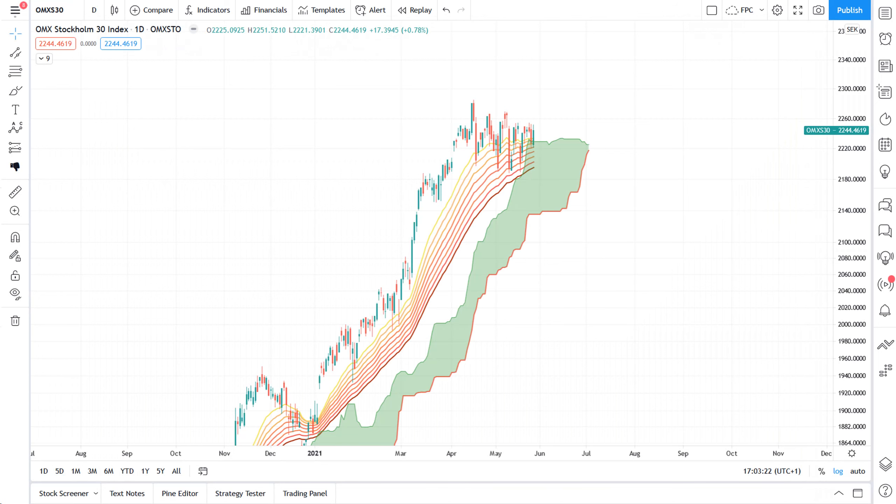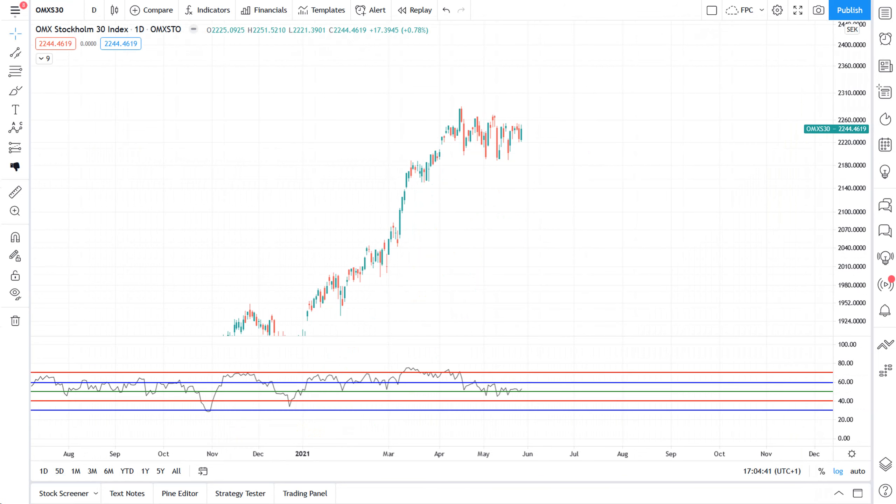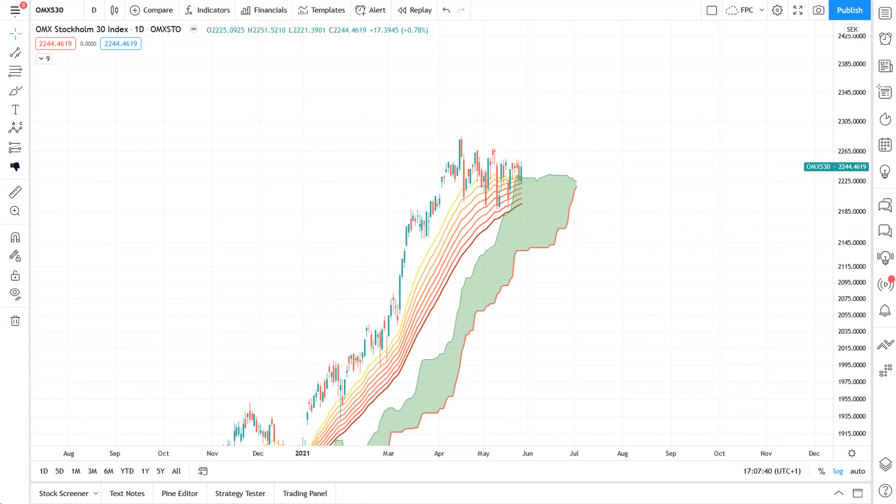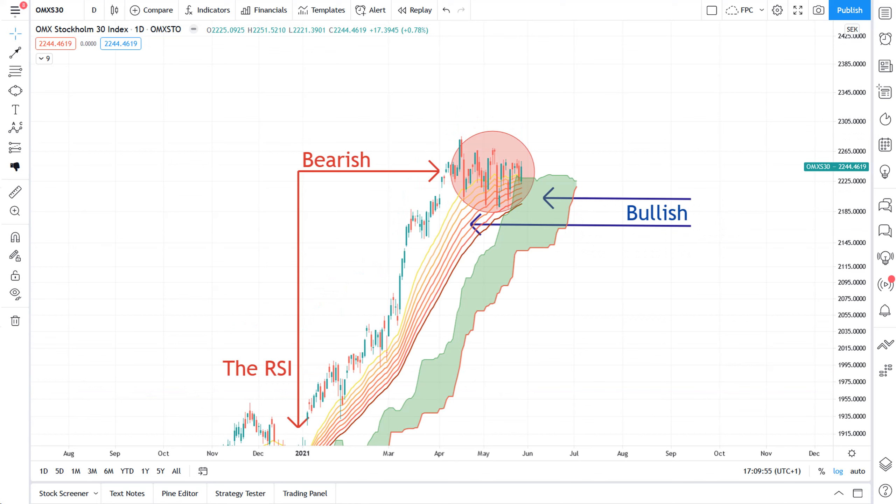Going back to the daily chart, the index is currently resting comfortably on the EMA ribbons and a fat-so-bastard green Kumo support. But as the price action shows clear mini market cycle distributional characteristics, my neutral take from a probabilistic point of view would be that we're bound for either a price or time-based correction. With that said, when we bake the normally dull summer months into the equation with these rather conflicting technicals and their prevalently underlying weakness, I say we have good reason to expect range bound moves ahead.